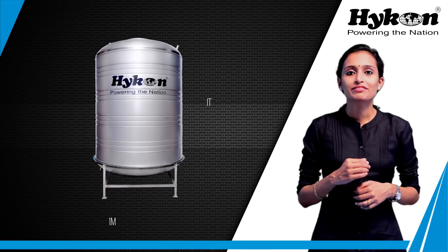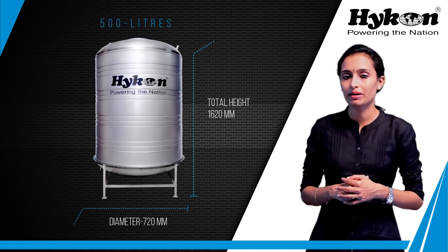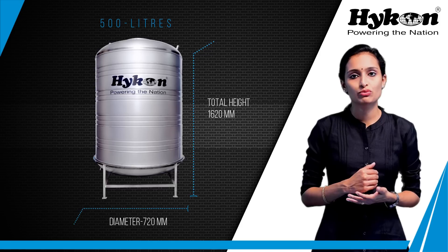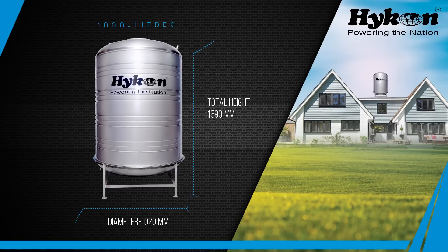Strong durability. The total height after assembly for the 500L model is 1,620mm, for the 1000L model is 1,690mm, and for the 2000L model is 2,690mm.